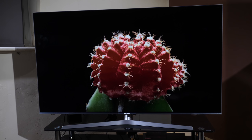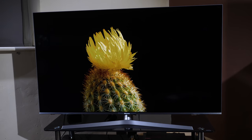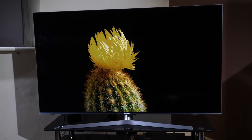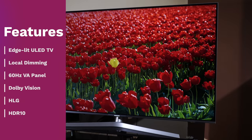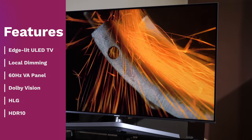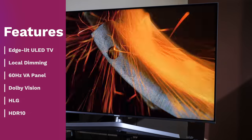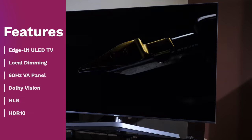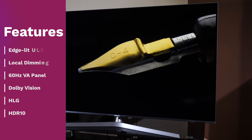The Hisense U7B is the latest edge-lit 2019 LCD TV from the Chinese manufacturer, available in 50, 55 and 65 inch screen sizes. Hisense brand these LED LCD TVs as ULED, and it features a 4K 60Hz VA panel with edge lighting and local dimming, along with support for Dolby Vision, HLG and HDR10 high dynamic range formats and claimed wide colour gamut coverage.